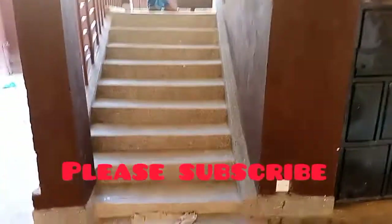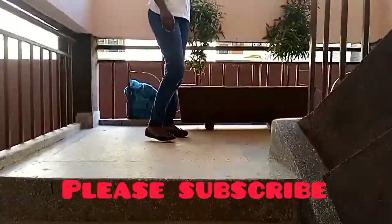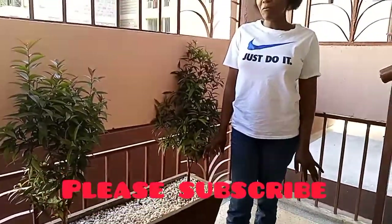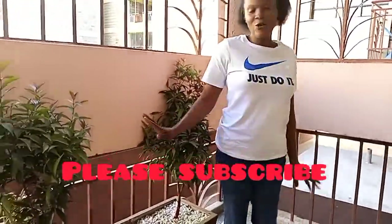Now we go up. Look at the flowers and plants — I'm a lover of plants, they are so beautiful.